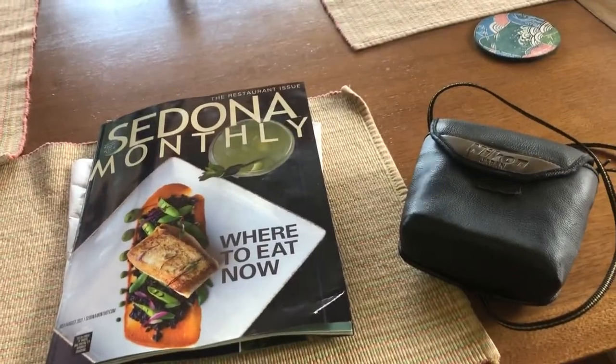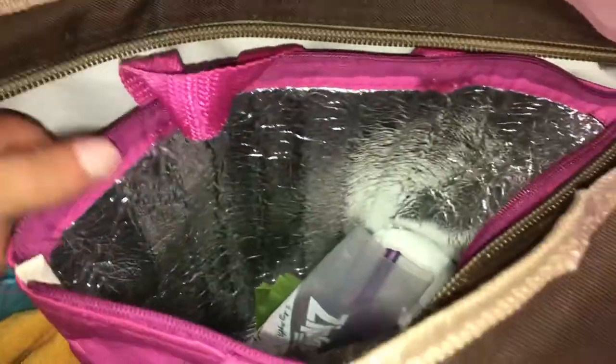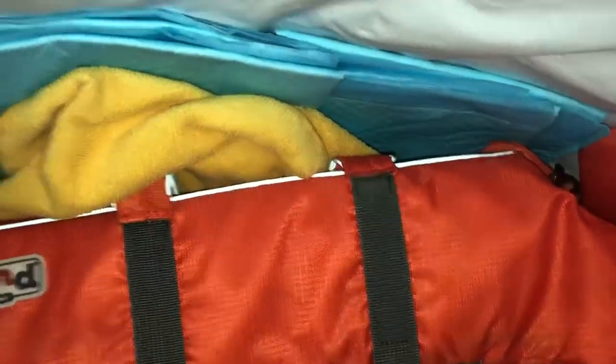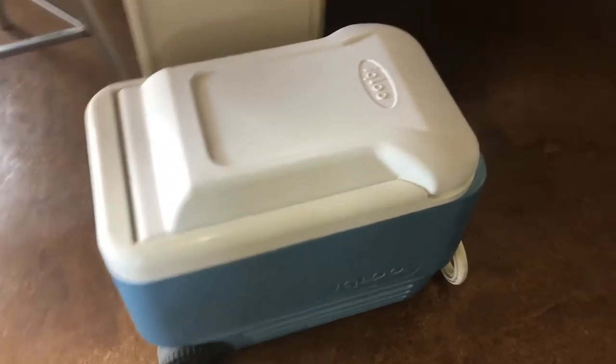We brought binoculars and our own towels — Moxie has her own towel too. For dog supplies: she has a big cooler pack with a mini cooler pack inside containing her food. I have a cup that doubles as a bowl, poop bags, and her life vest in case we go to Slide Rock. She also has potty pads, a towel, and boots I can put in the freezer to cool her paws.